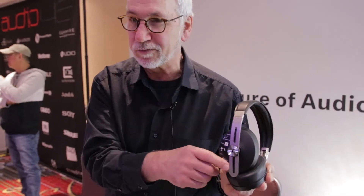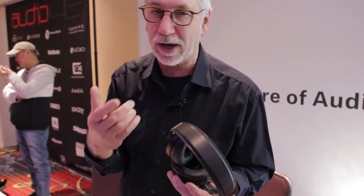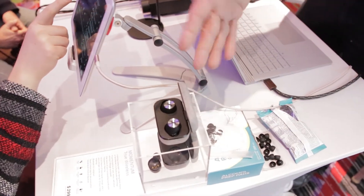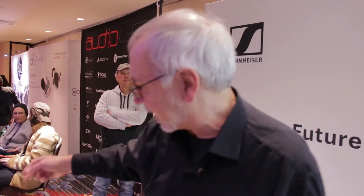All controls are on a small tab on the Momentum Wireless. It has active noise cancellation and voice assist so you can call Siri or other assistants. Also at the table are the Momentum True Wireless, the HD 660S, and our two flagships — the HD 800 S and the HD 820, which is the closed-back version.